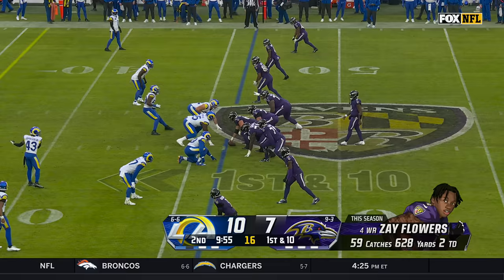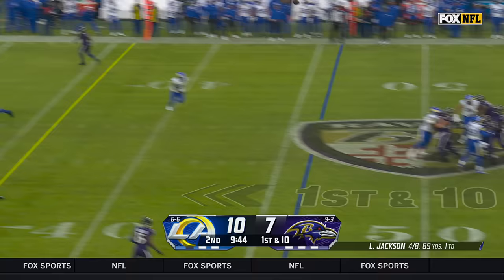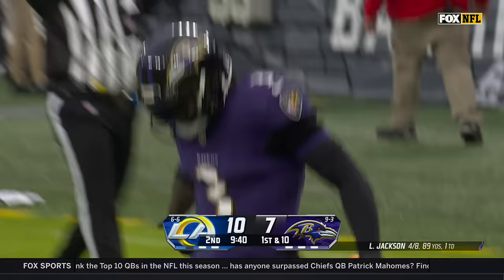Five-nine climbs the ladder, makes the grab there into Rams territory. Empty set for Jackson — pressured from the back side, lofts one and Beckham's loose. And a Ravens touchdown!